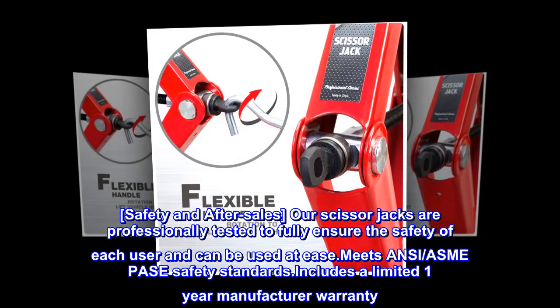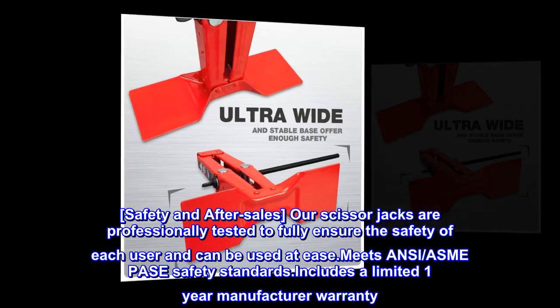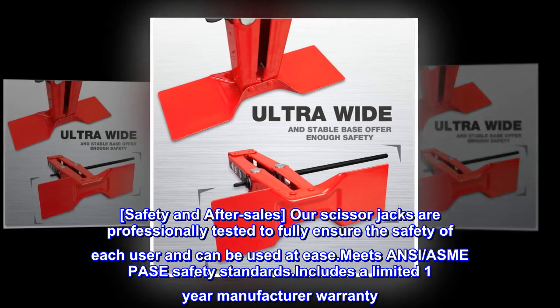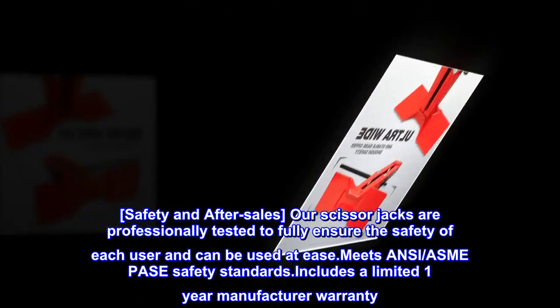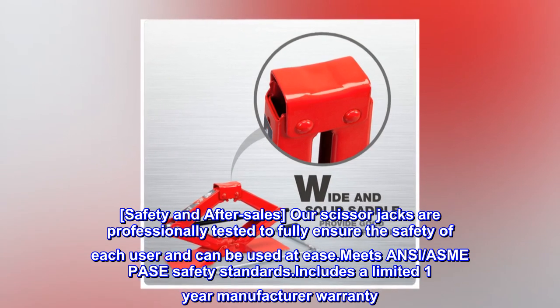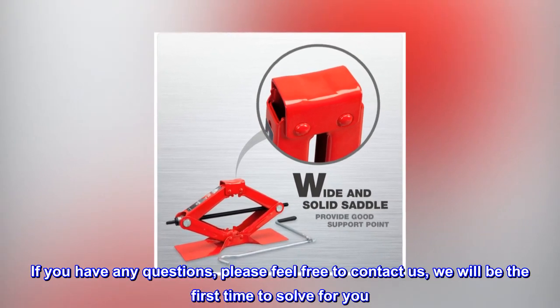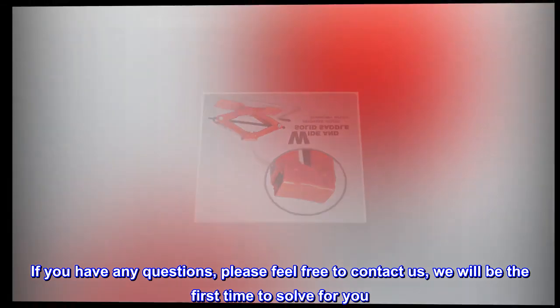Safety and after-sales. Our scissor jacks are professionally tested to fully ensure the safety of each user and can be used with ease. Meets ANSI and ASME PACE safety standards. Includes a limited one-year manufacturer warranty. If you have any questions, please feel free to contact us and we will resolve them promptly.